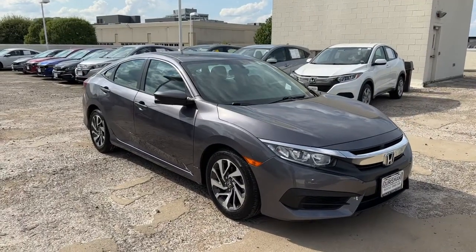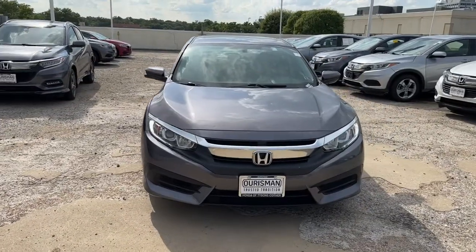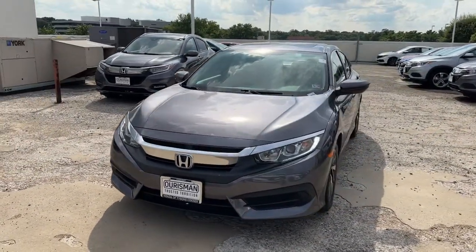Introducing the 2017 Honda Civic. This vehicle is an outstanding buy with fewer than 20,000 miles on the odometer.